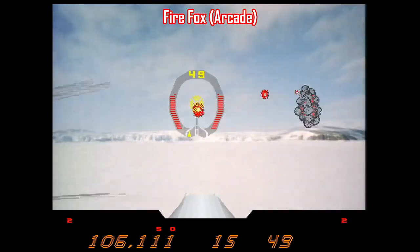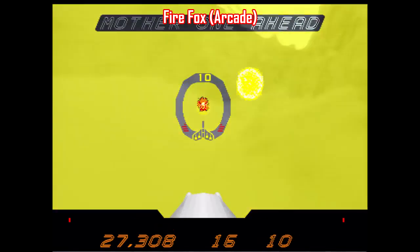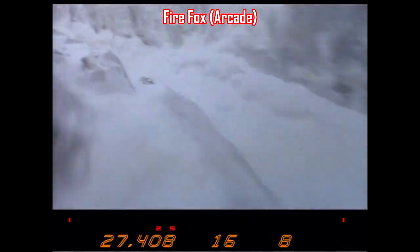I should warn you, it can be kind of tricky to get this game to work properly on MAME or FB Alpha, but if you dig Afterburner-style games like this, it's still pretty good and something a tad different.